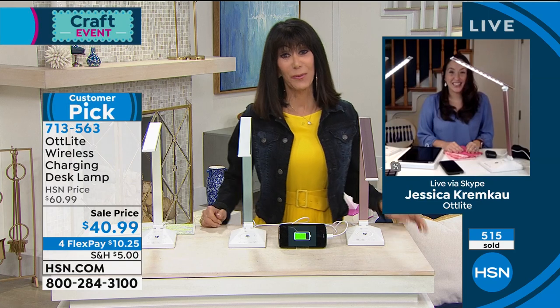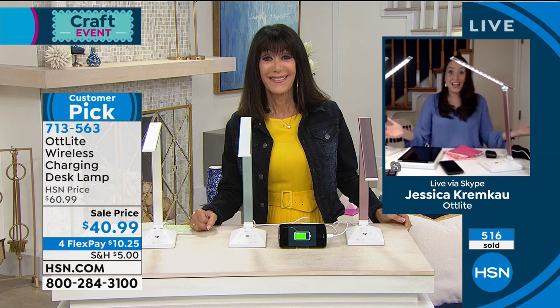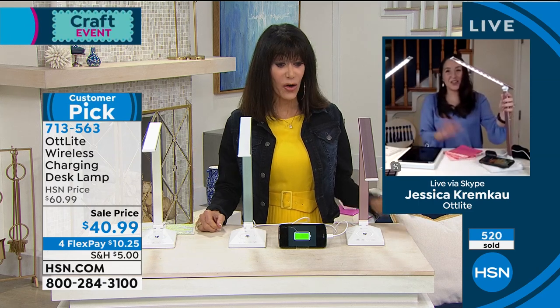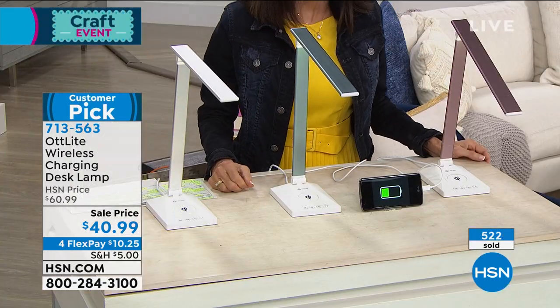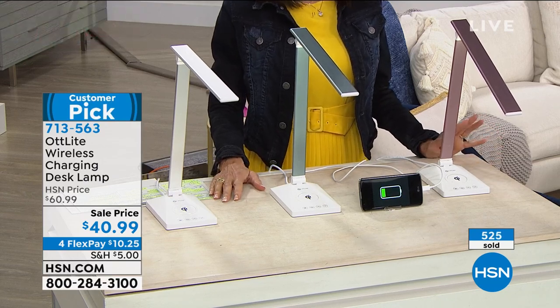Thank you so much Jessica for being with us today. Item number 713563 — we're going to take a quick break and come right back with incredible items.